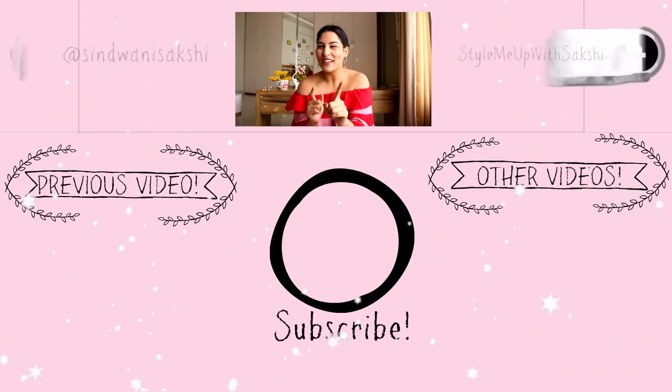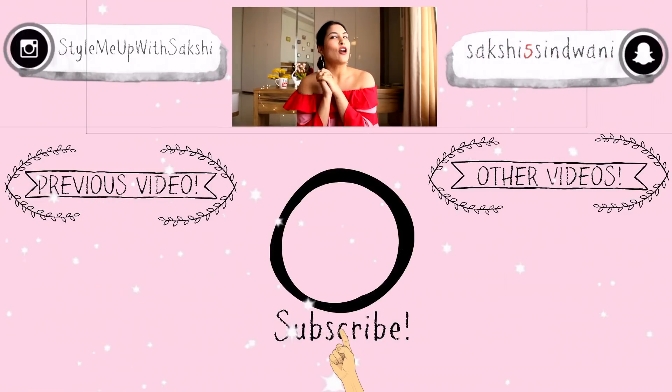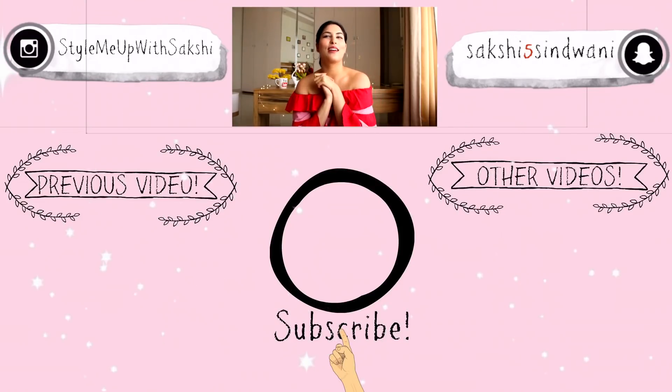If you enjoyed watching this video, make sure to give it a thumbs up! If you're watching my channel for the very first time and want to join this amazing family of Styling Up with Sakshi, hit the subscribe button — we do fashion, beauty, lifestyle, comedy, and entertainment videos. Also add me on Instagram because I have two giveaways coming up with free clothes and more. Please be positive, be kind, and always be happy. I'll see you guys soon — bye!